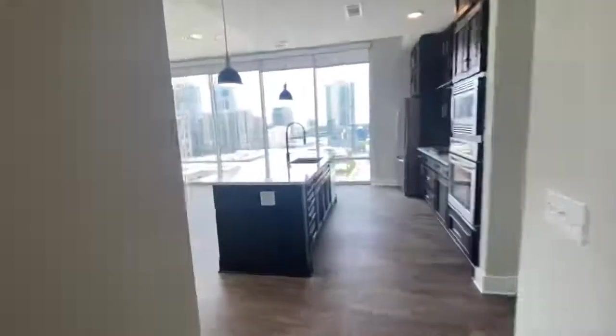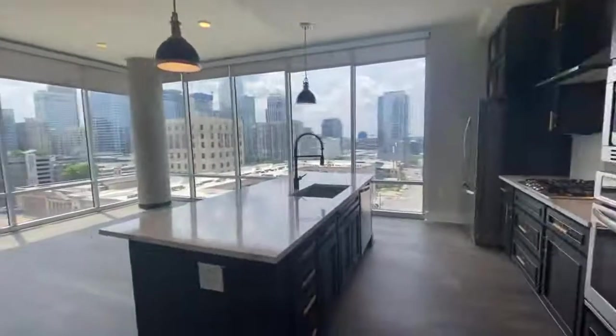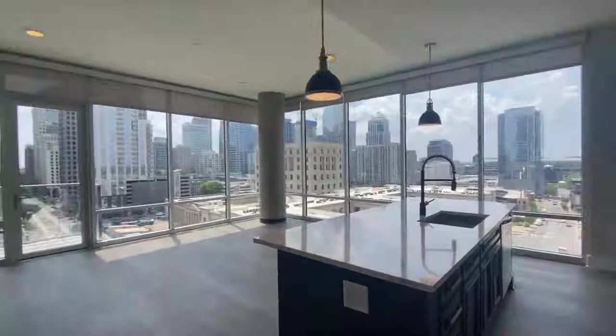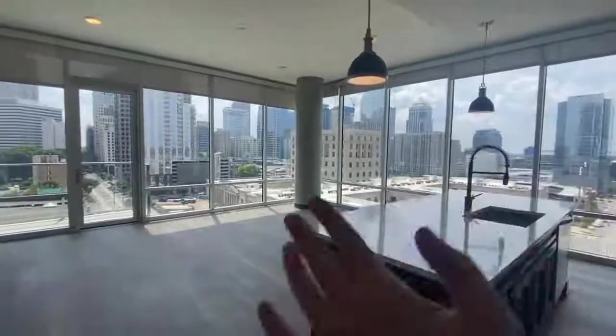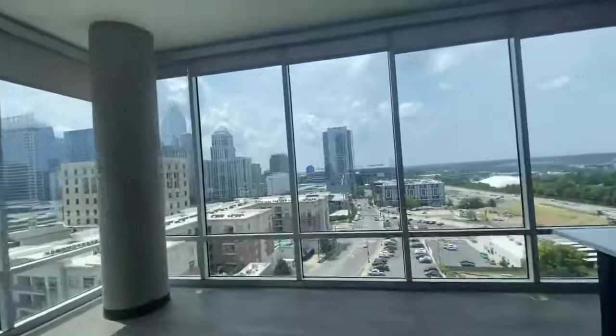You can close yourself off with these barn doors should you need some privacy for a call. And then we walk into this amazing living room and kitchen space. This is a corner unit, as you may have noticed with the wall-to-wall windows — city views on either side.